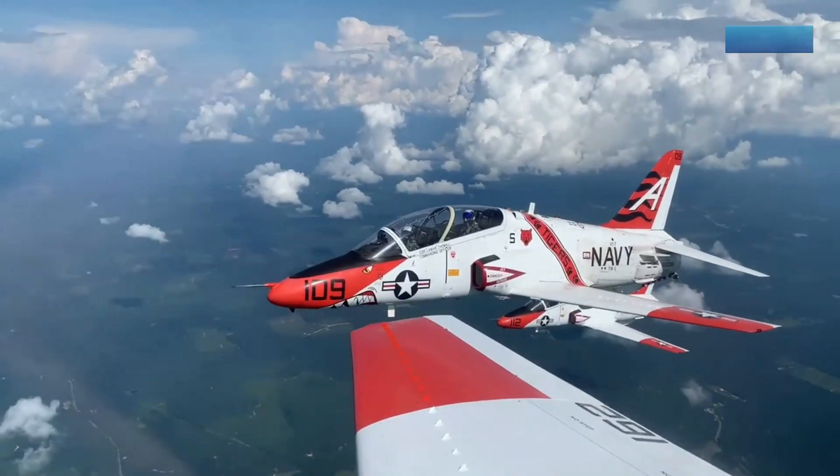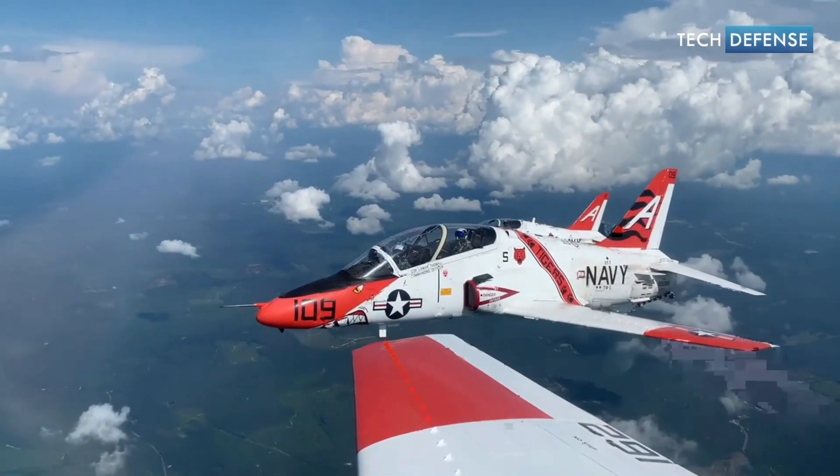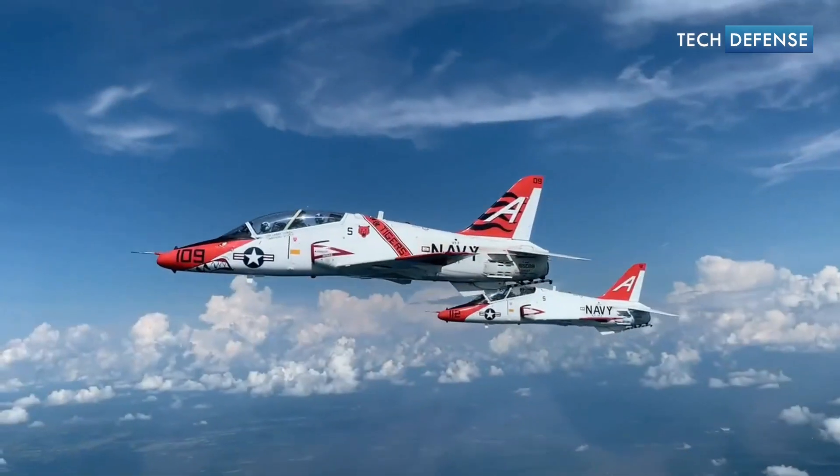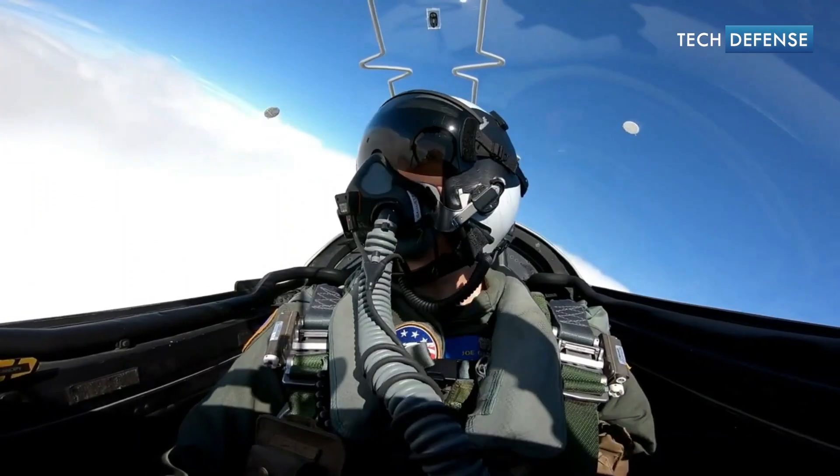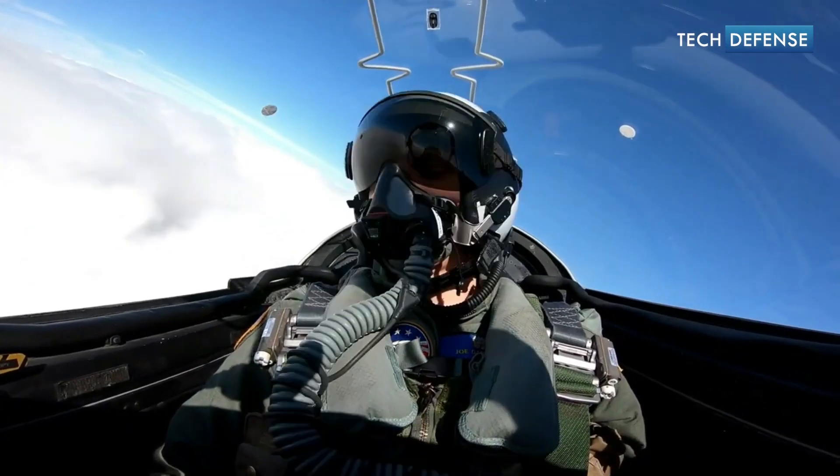The T-45 Goshawk serves as an advanced jet trainer for naval aviators, preparing them for carrier-based operations. It is primarily used for training pilots in the fundamental aspects of flying high-performance jet aircraft.